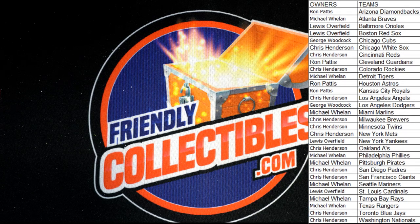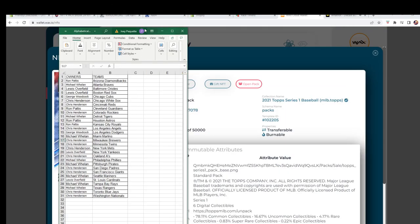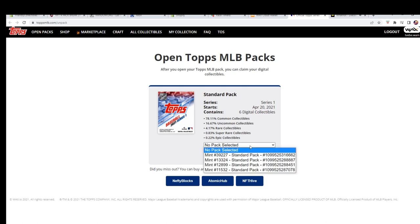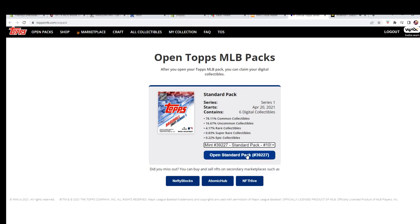Good luck — I think this room would explode! Alright guys, here is pack number one. Good luck everybody, let's see what we got. We're doing four here, going kind of in order. It shows you the odds right here too — commons are 78%, uncommon 16%, rares four percent, super rare 0.83%, and epic is 0.22%. Pretty cool.